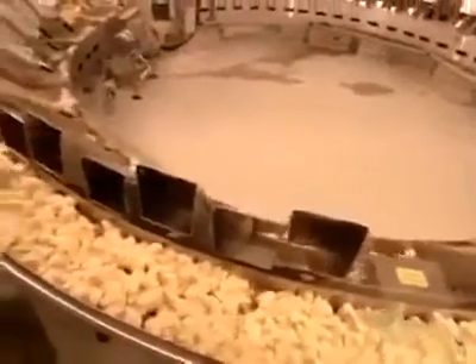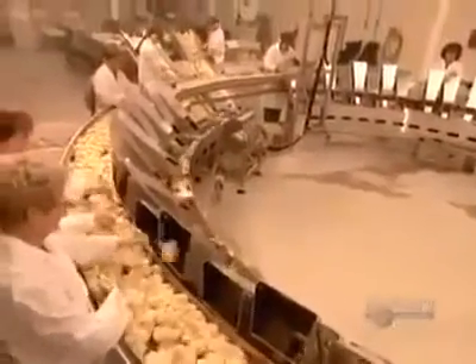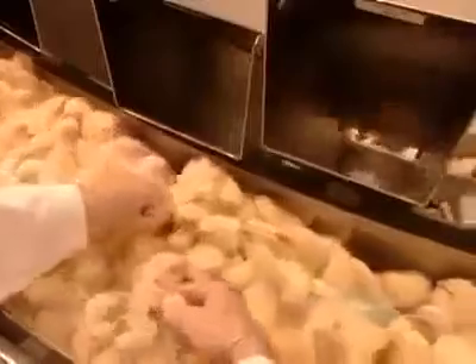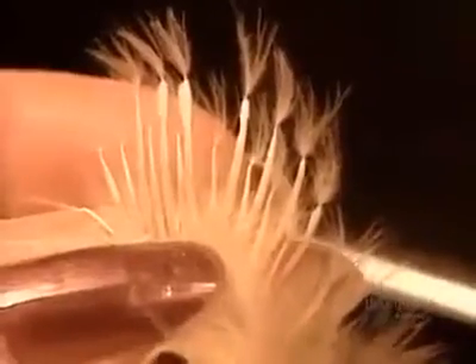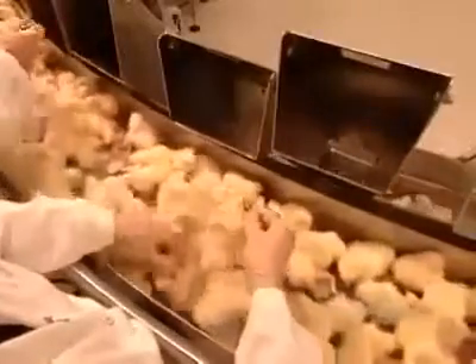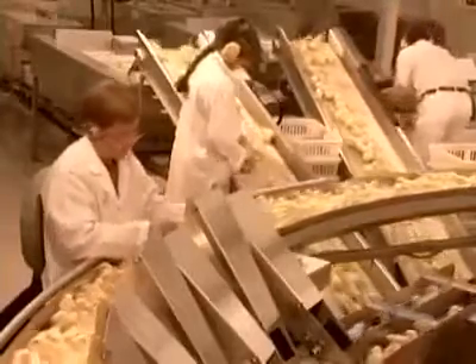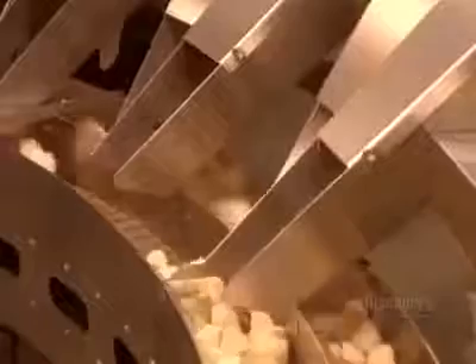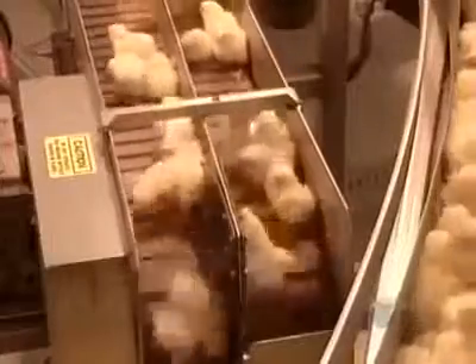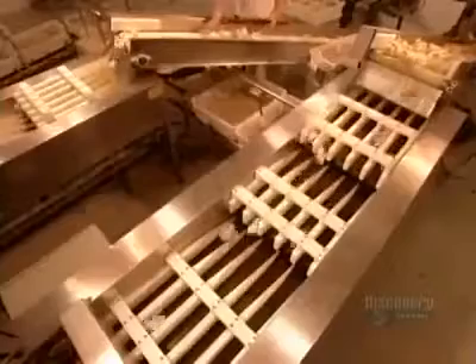The chicks move on to be classified according to gender. Workers put the females down one chute, the males down another. They determine the sex by checking two rows of feathers — if one row is shorter than the other, the chick is female; if the rows are the same height, it's a male. Each chute feeds a separate conveyor belt, and an optical counter tracks the number of males and females.